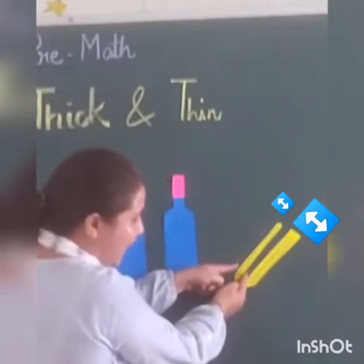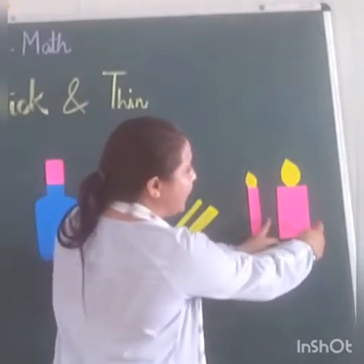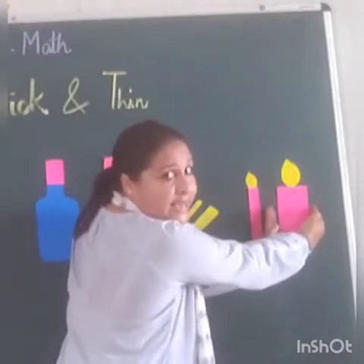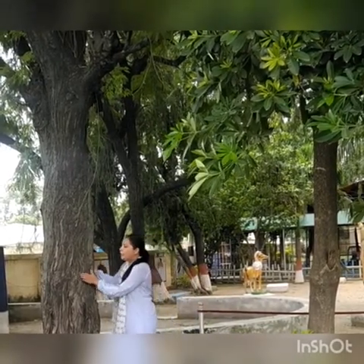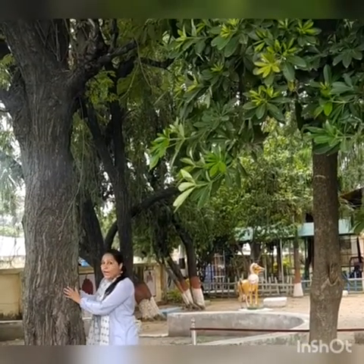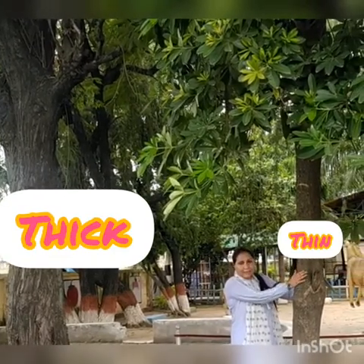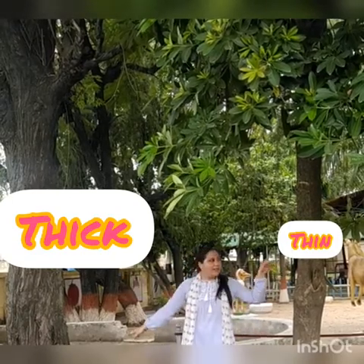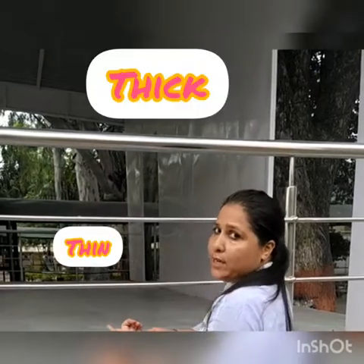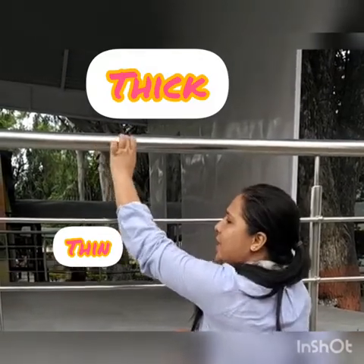Out of these two candles, this candle is thin and this candle is thick. You can see two trees — this one is thick. Yeh thick kaise hai? Kyunki iska jo trunk hai, jo iska tana hai, yeh moti hai. This is very thick. And this one is thin — kya hai yeh? This is thin, because iska jo tana hai, patla hai. So this is thin and this one is thick. Out of these two, which one is thick and which one is thin? This is thick — yeh kaisa hai? Mota hai. This is thick, yeh moti hai. And this is thin.